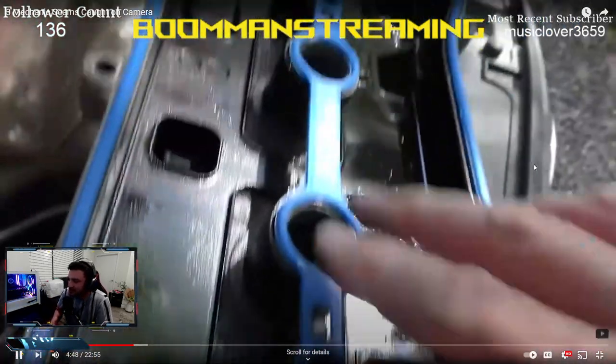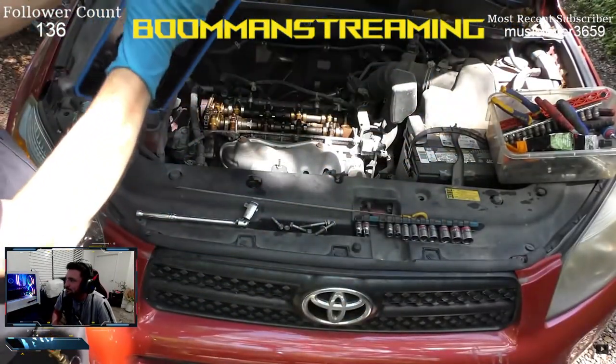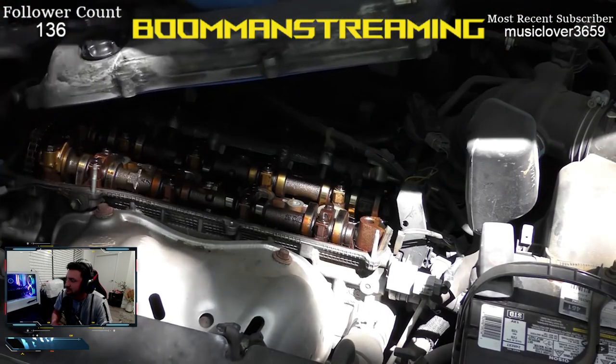It looks like he pulled a list of steps from some forum — take the valve cover off, put silicone in, install the gasket — without really understanding the process. He says to let it dry about an hour; then you can hang it upside down and it won't fall off like the previous shop's work. This guy has no idea what he's actually talking about.